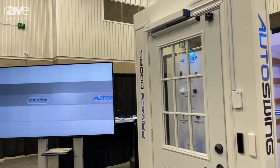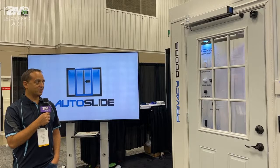Hi, this is Joseph with AutoSlide. We're introducing a brand new product here this year at CD 2021. It's our new AutoSwing system.